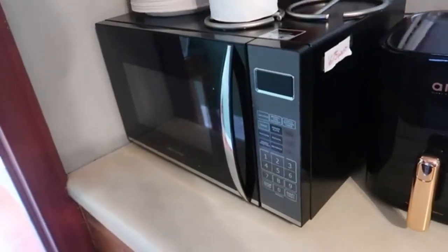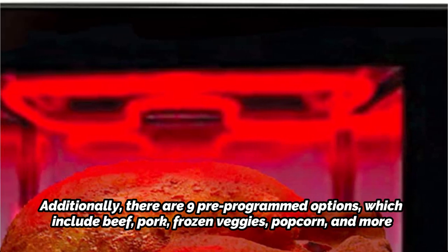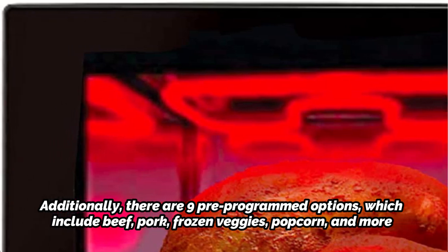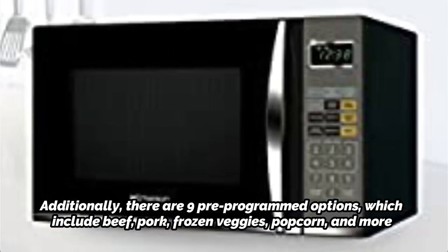At number five is the Emerson 1.2 cu. ft. 1100-watt griller microwave oven. The Emerson griller microwave oven is a wonderful addition to any home — elegantly designed and affordably priced. Finding the ideal setting for your chosen meal, whether it be pizza or frozen vegetables, is simple with the help of nine preset programs. Touch controls mean there are no cumbersome buttons or knobs to clean around. It's a multifunctional device with a removable grill feature that enables healthier cooking techniques. There are nine pre-programmed options including beef, pork, frozen veggies, popcorn, and more. The interior glass turntable is simple to remove and clean, and the pull-open door eliminates the risk of stuck push keys.